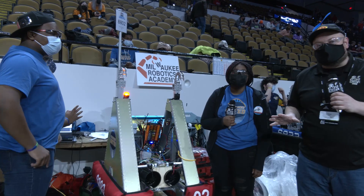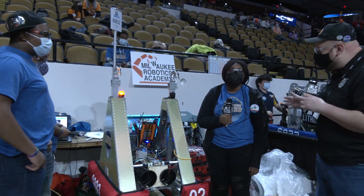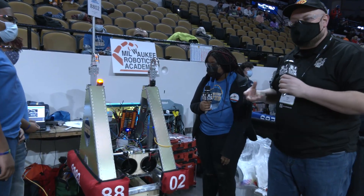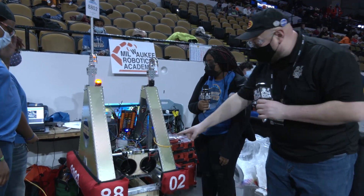Everybody, it's Tyler here at the Wisconsin Regional, checking in with team number 8802, Milwaukee United. I'm here with Anaya and the Glaciers, and we're going to be talking about one of the most unique, creative robots I've seen — a rookie team that comes in and approaches the game challenge with a very fresh take. You've got to check this out.